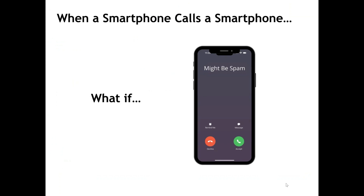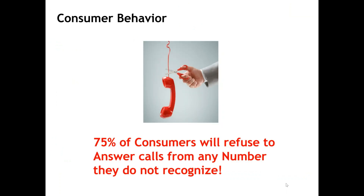Then, due to each cell phone provider's individual algorithms on what they determine as spam, your Caller ID may be showing up on customer smartphones as might-be-spam without even knowing it. Statistically, 75% of consumers will not answer calls they do not recognize.